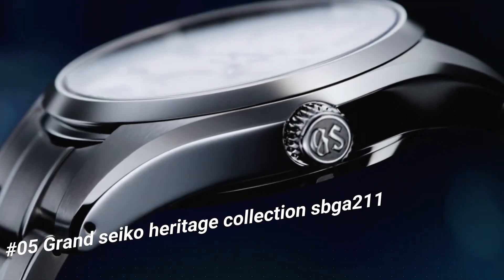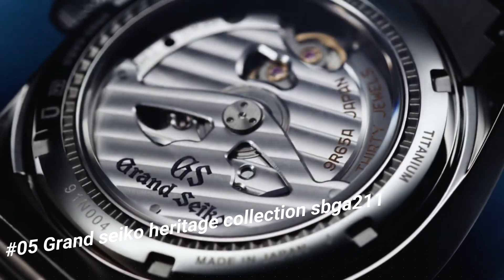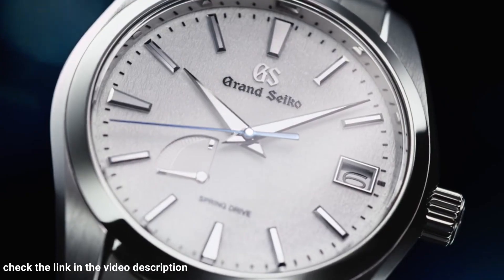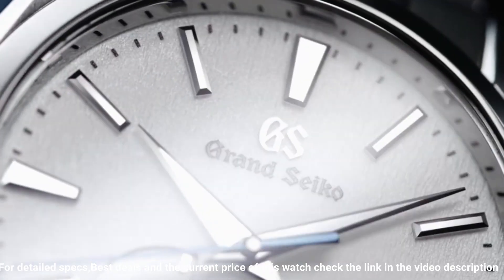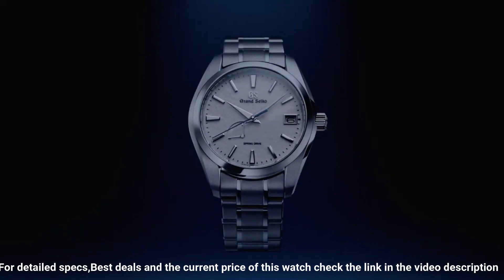The price of this watch in US dollars is $4,528. Item shape: round. Dial window material: anti-reflective sapphire. Display type: analog. Clasp: deployment clasp. Case material: high intensity titanium. Case diameter: 41mm, thickness 12.5mm. Band material: high intensity titanium, color silver. Dial color: white snowflake. Bezel material: high intensity titanium. Calendar date. Spring Drive movement with 30 joules. Water resistant to 100 meters.